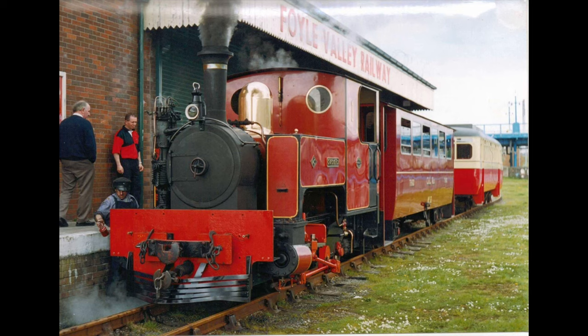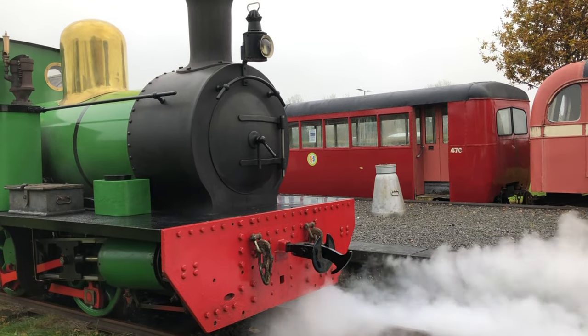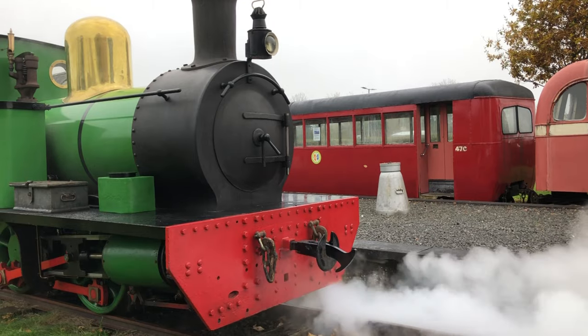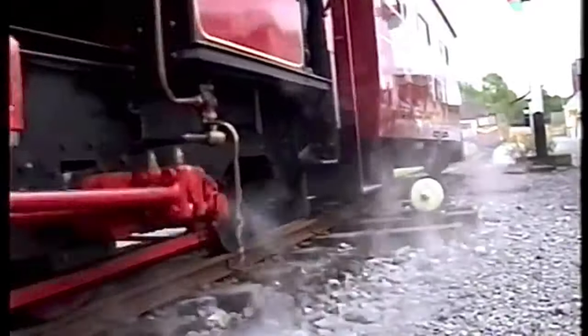Drumad is the only Garrat locomotive in Ireland. We have Nancy and we have Drumad, and if one breaks down you always have another one. We'll be the only narrow-gauge railway in the Republic of Ireland with two steam engines.